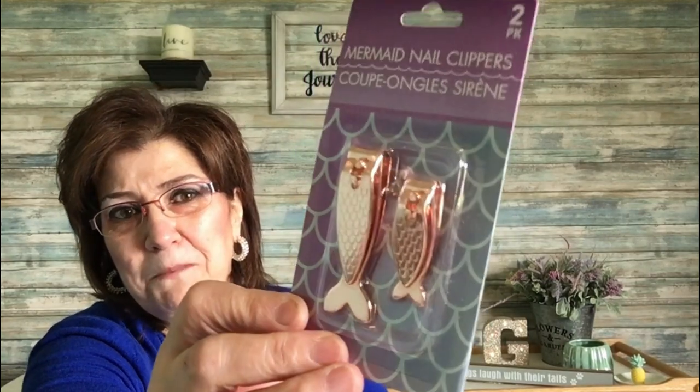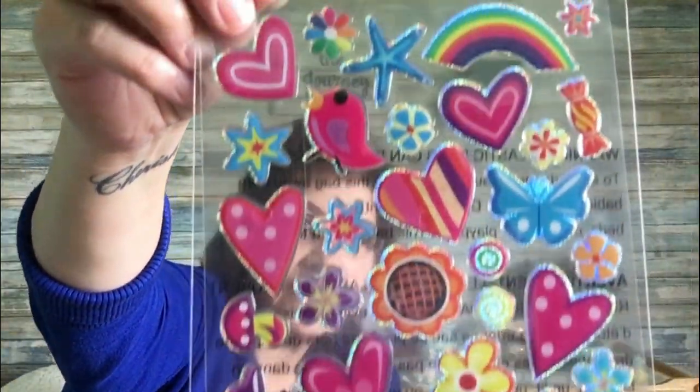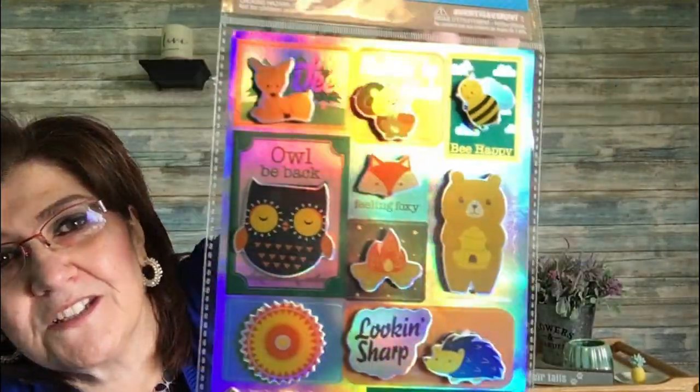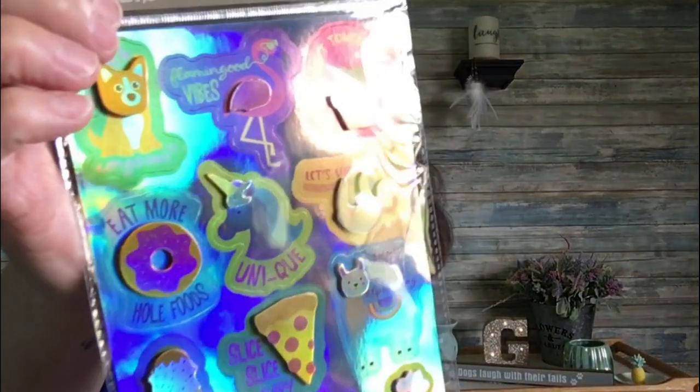Of course, a couple of stickers — I have such an addiction. These are by Jot, 32 count, laser stickers, really fun. Then these bottle stickers — foils, 12 in the pack by Jot, really sweet. Another 11-count Jot pack with sayings like 'I'll be back,' 'be happy.' And a 12-pack with flamingo and donut designs saying 'flaming good vibes' and 'eat more whole foods' — so cute.